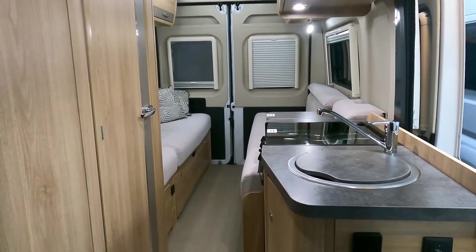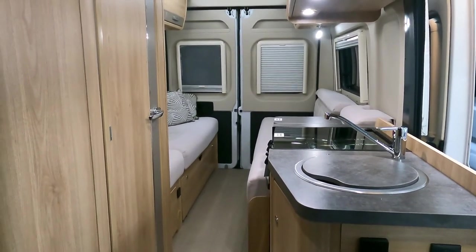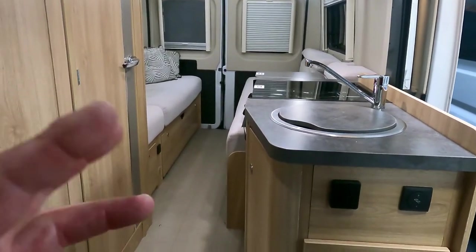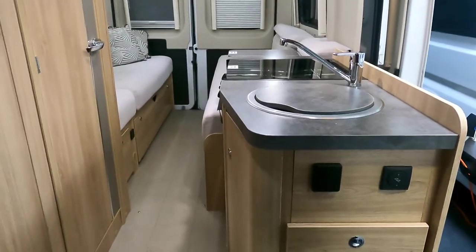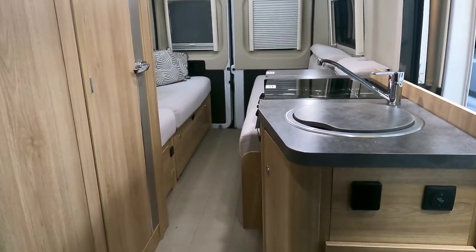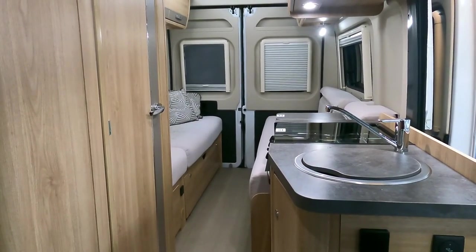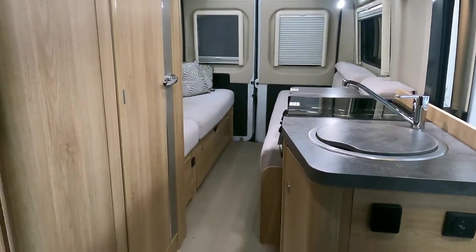A couple of ladies just came in asking what's in this van conversion. Basically, you minimise yourself down, get some nice cookware and bits and pieces, and you've got a perfect little travel van. Absolutely love it — a really nicely laid-out van.